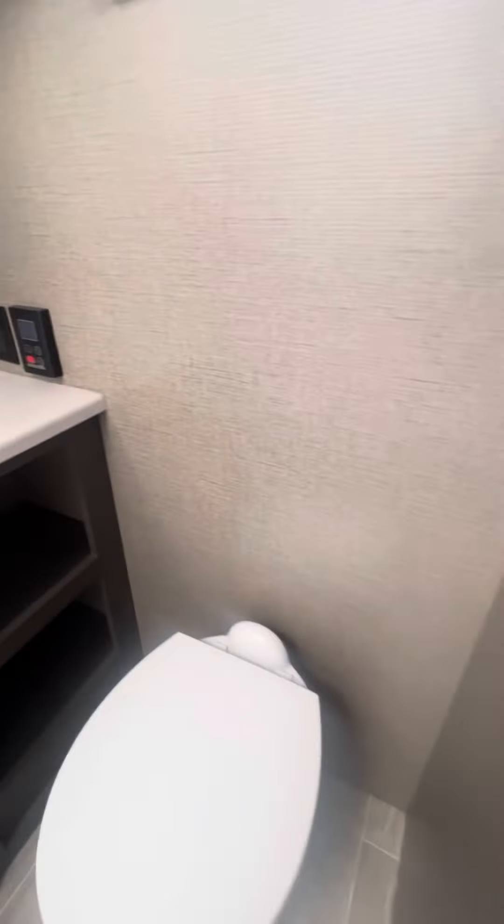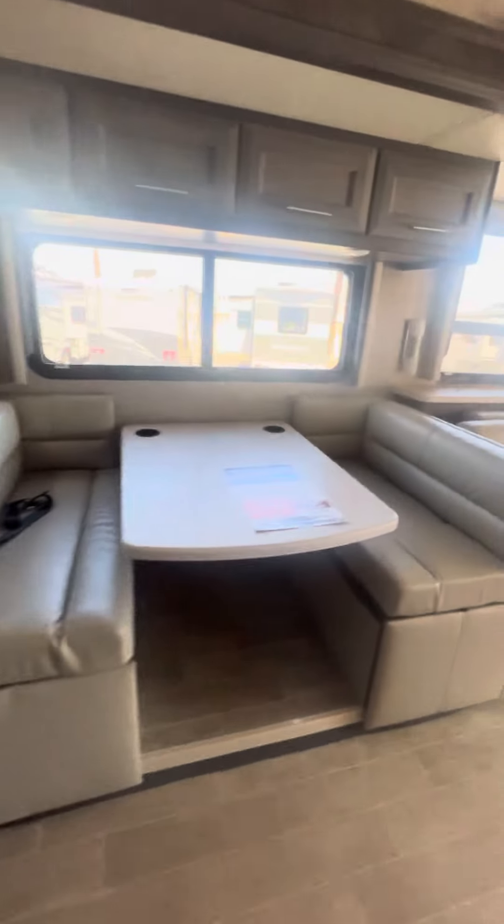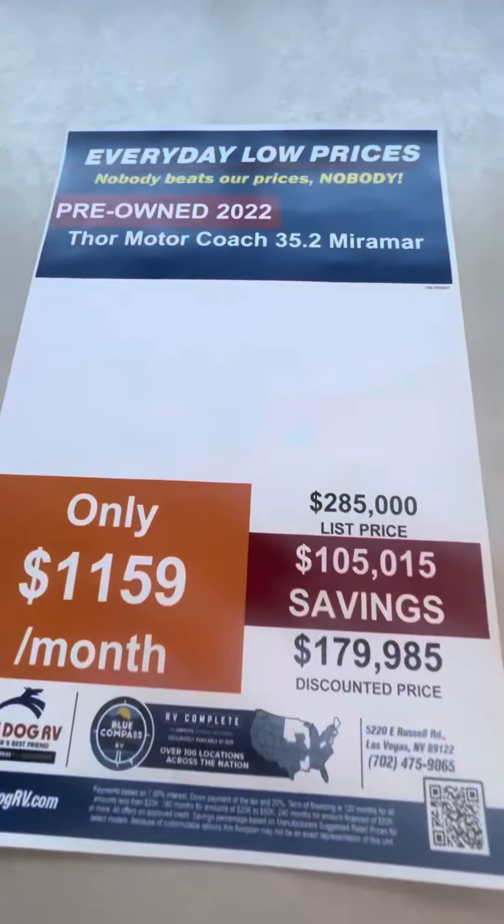It does have solar. It's a good size shower. There's a recently discounted price. Another TV there, and another TV that hides back behind there on the elevator. Very clean unit.